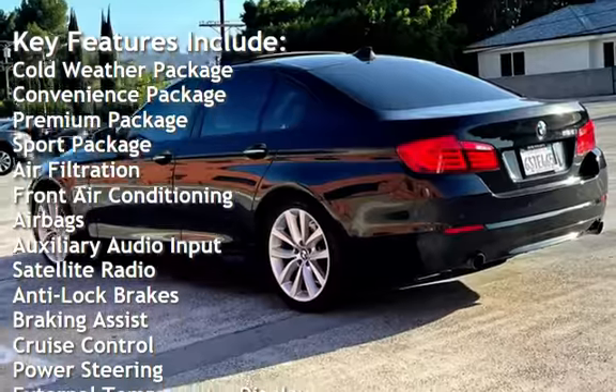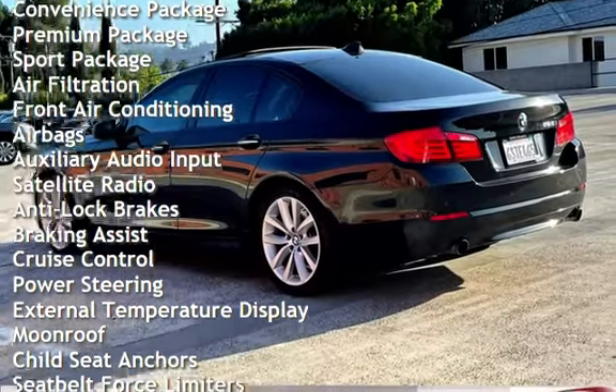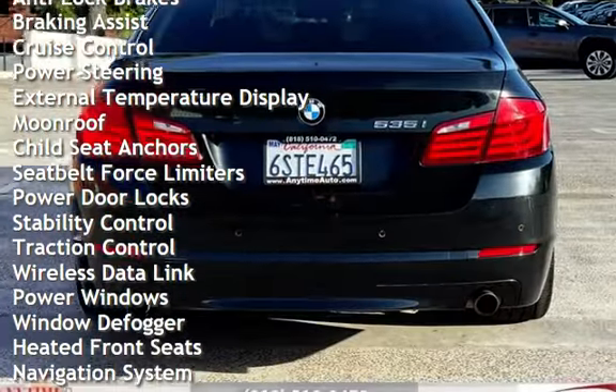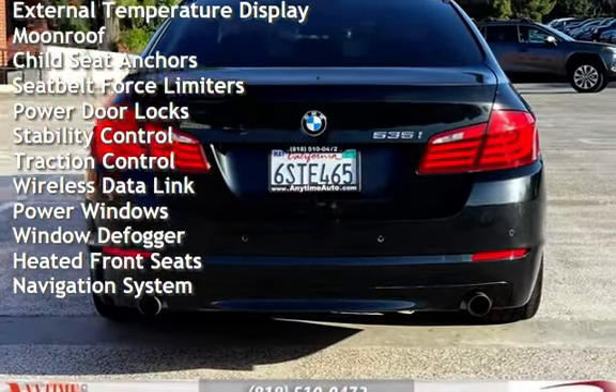Additional features include air filtration, front air conditioning, airbags, auxiliary audio input, satellite radio, anti-lock brakes, braking assist, cruise control, and power steering.